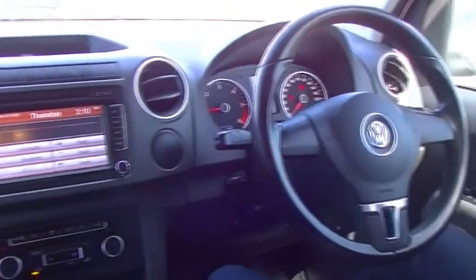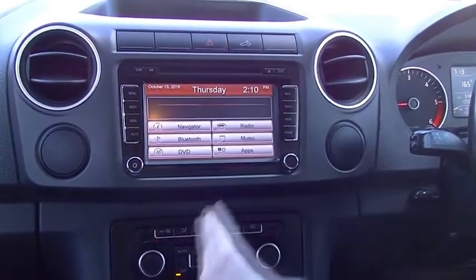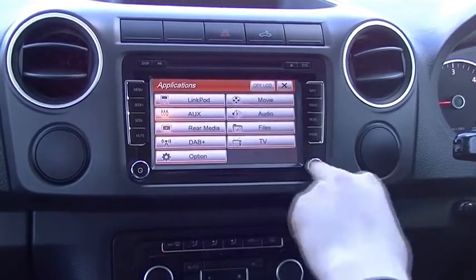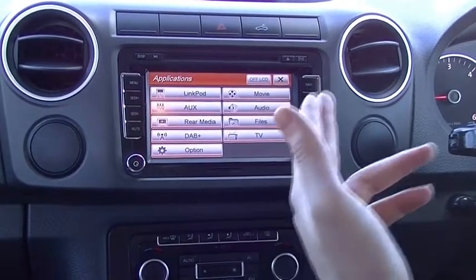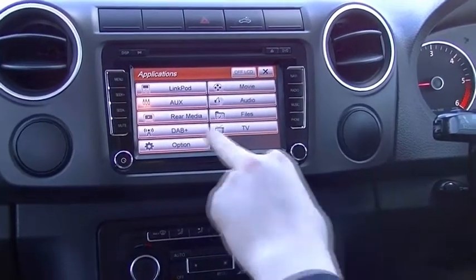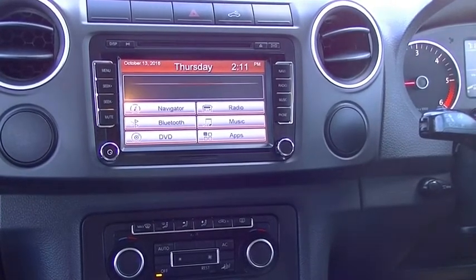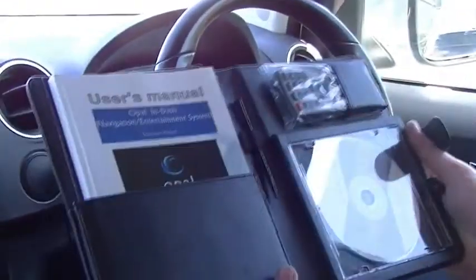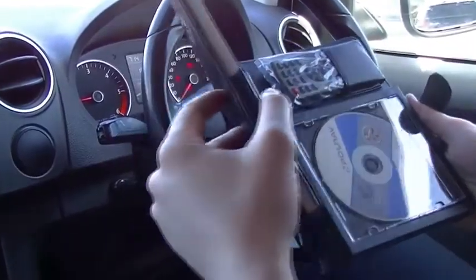We're going to come across to the middle, and we will notice that this is an aftermarket Opal unit, so you do have navigation, Bluetooth, DVD, radio, music, and there are some apps as well. With the apps, you've got LinkPod for your iPods, auxiliary, rear media, digital radio, and apparently you can get TV and movies on this as well — so pretty impressive. You do have a little book here as well with the user manual, a pen, a remote, and a CD, all of which come with the car.